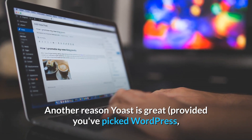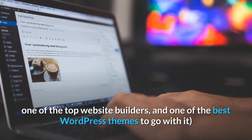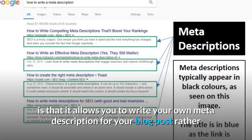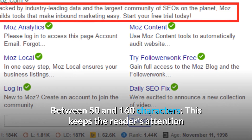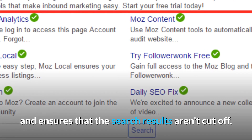Another reason Yoast is great, provided you've picked WordPress, one of the top website builders, and one of the best WordPress themes to go with it, is that it allows you to write your own meta description for your blog post rather than having Google choose one for you. Keep it between 50 and 160 characters. This keeps the reader's attention and ensures that the search results aren't cut off.